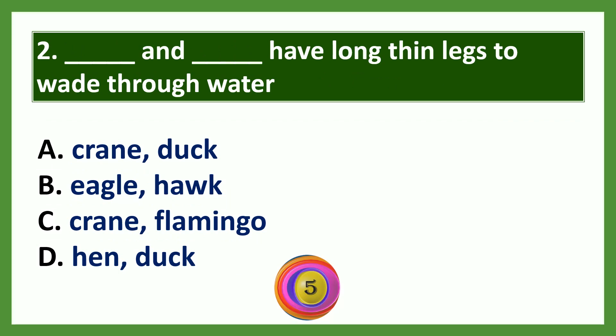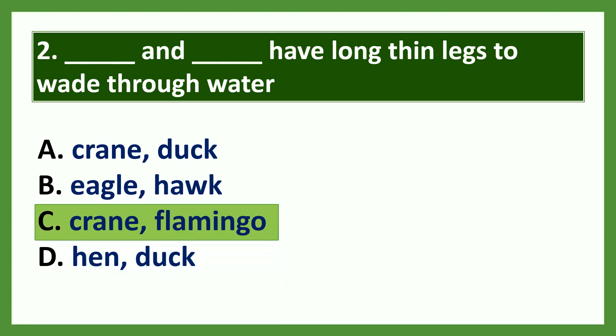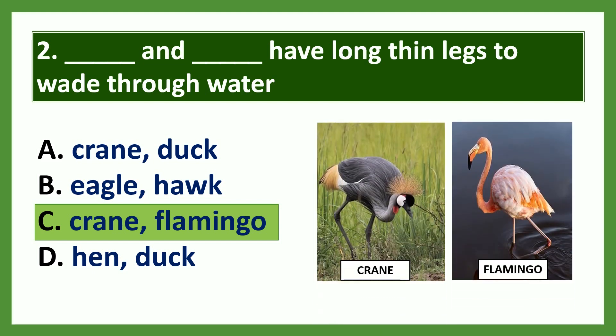Question 2: Dash and dash have long thin legs to wade through water. Options: a) crane and duck, b) eagle and hawk, c) crane and flamingo, d) hen and duck. The answer is option C: crane and flamingo. Crane and flamingo have long thin legs to wade through water. They are also called wading birds.